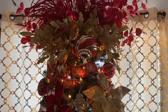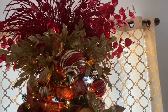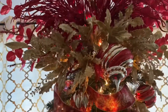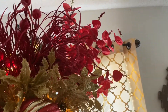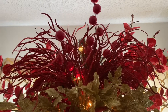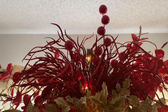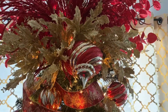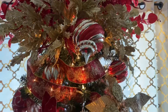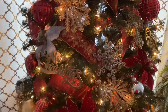My daughter and I made this topper for the tree. It consists of gold leaves and red flowers, and I like the red balls on top. I call it the crown for this tree, and it is absolutely gorgeous.